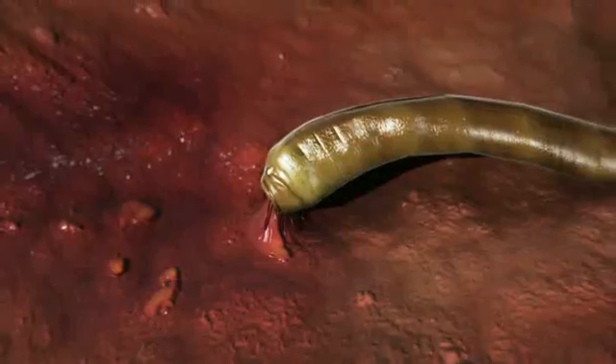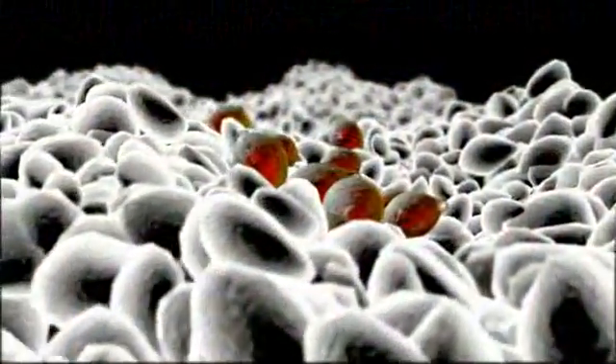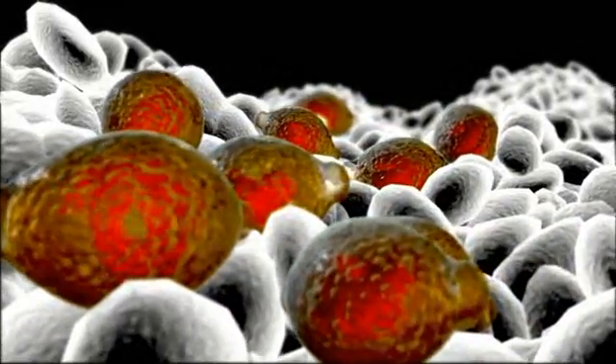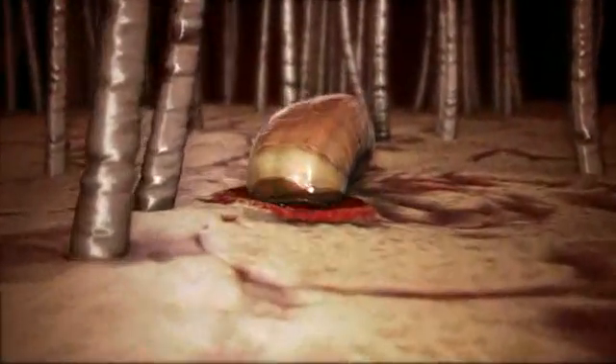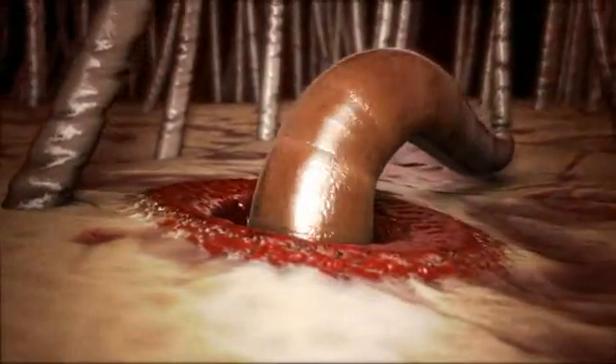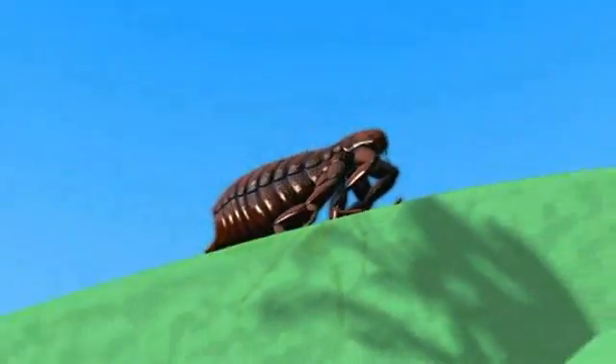The most common parasitic worms include roundworms, hookworms, whipworms, and tapeworms. A cat or dog can become infected with roundworms, hookworms, and whipworms when the worm's larvae are ingested from contaminated soil. Hookworms can also penetrate your pet's skin and then travel to the intestines. Tapeworms can be contracted by ingesting fleas or small rodents.